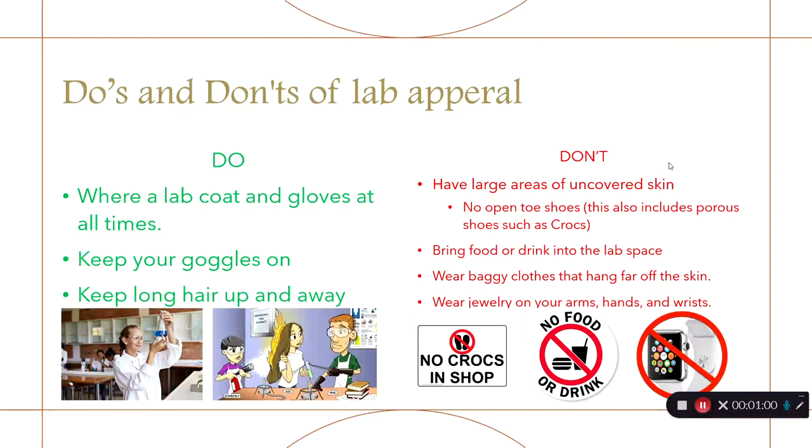Do not have large areas of uncovered skin — this includes your feet. So even when it gets warm, please refrain from wearing Crocs, sandals, flip-flops, or the like.